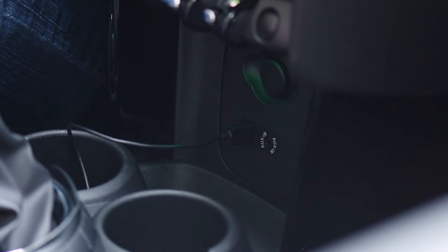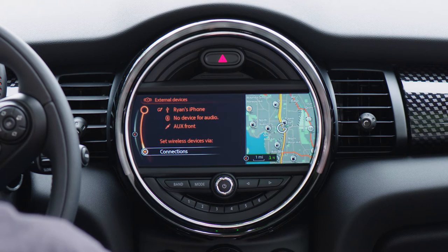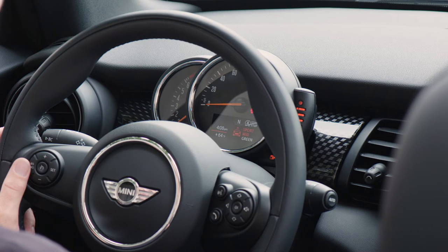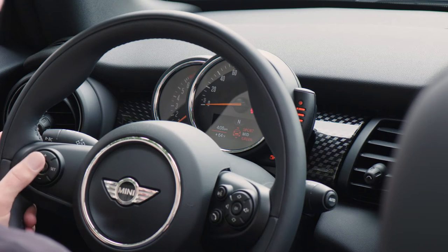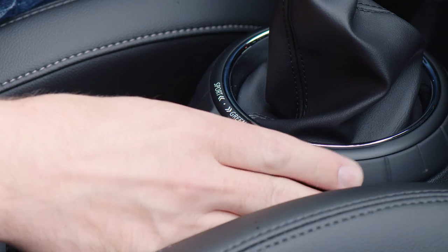Media player integration allows for playing music off of an iPhone or Android device with a USB interface. Switch the car into reverse gear and it shows a backup camera. The speedo has been moved from the center console to the steering column where it belongs. It also includes a small graphic display with multifunction information.